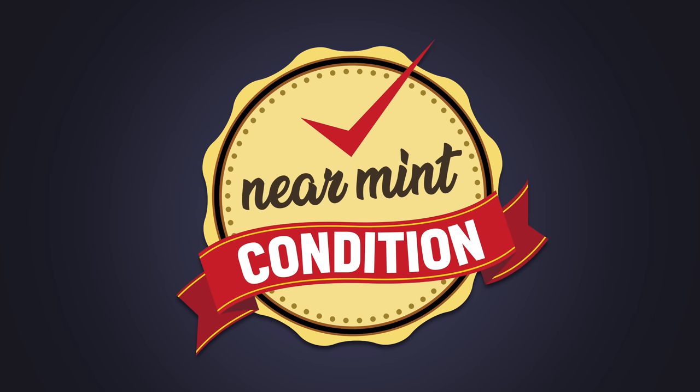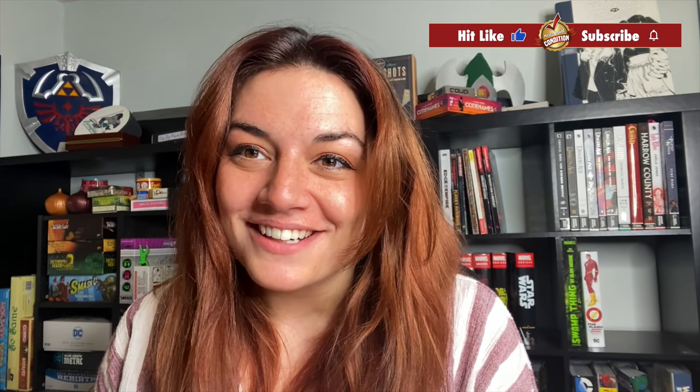Hey guys, it's time again for another Maddie haul. So it's been a bit since my birthday haul. If this is your first time seeing me on the channel, hi, nice to meet you. I'm Maddie, and I do a show on Tuesdays called Old Reader New Reader that's live, and we talk about comics. If you watch that show already, thanks for hanging out today. The comic book haul part is a little bit small, but I do a lot of board games. We're going to start with the comic books first.